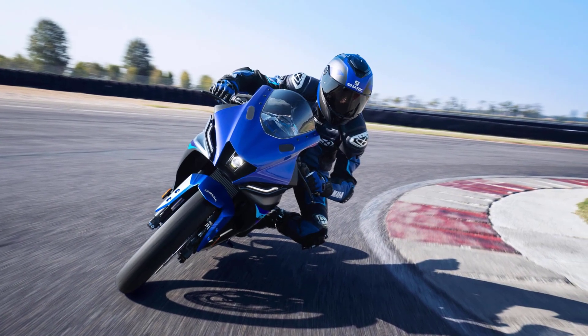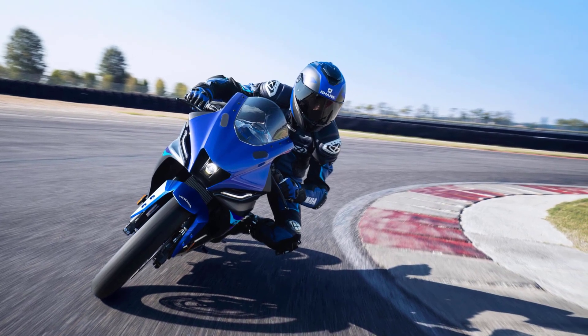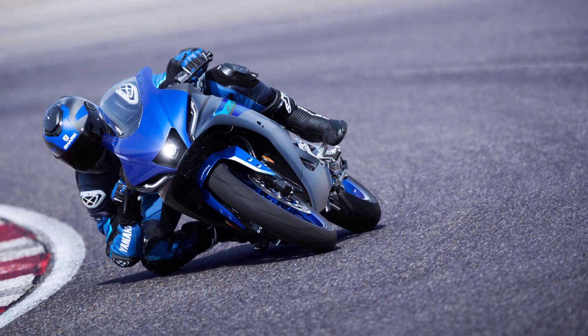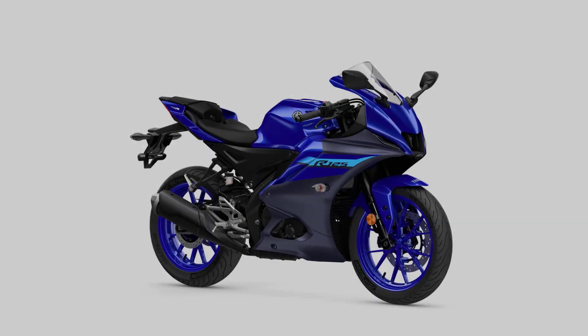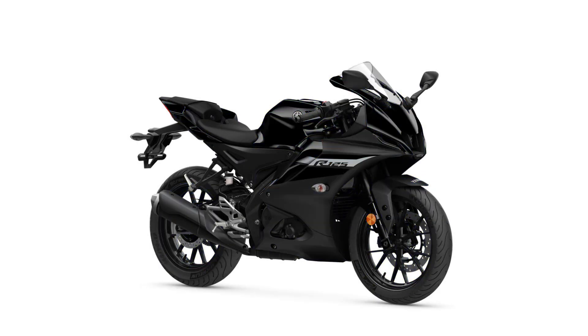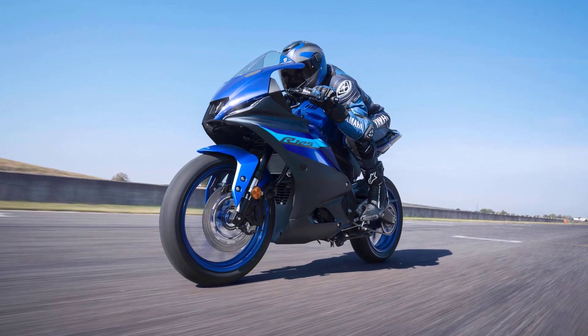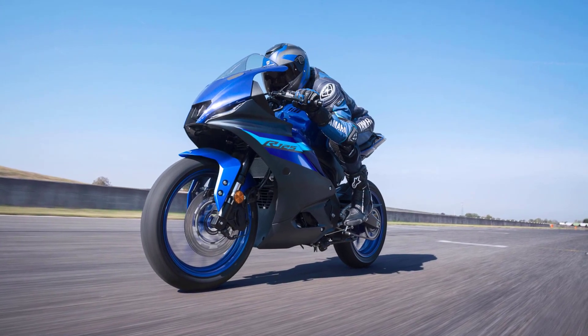Its aggressive R-Series face features an M-shaped nose inspired by the M1 MotoGP bike to underline its racing heritage, and the next-generation Icon blue and tech black colors with dynamic graphics highlight the bike's premium finish. The 2024 Yamaha R125 is priced at an estimated $5,999.